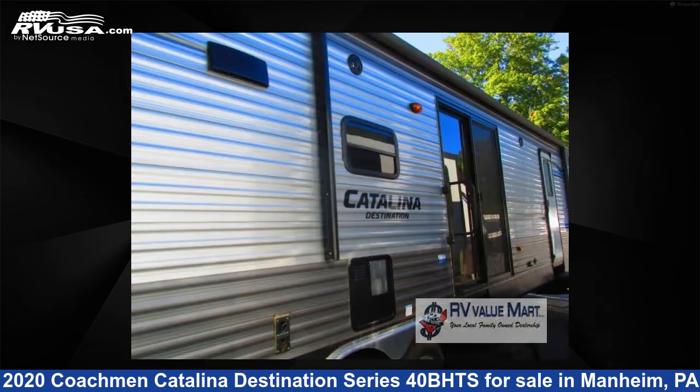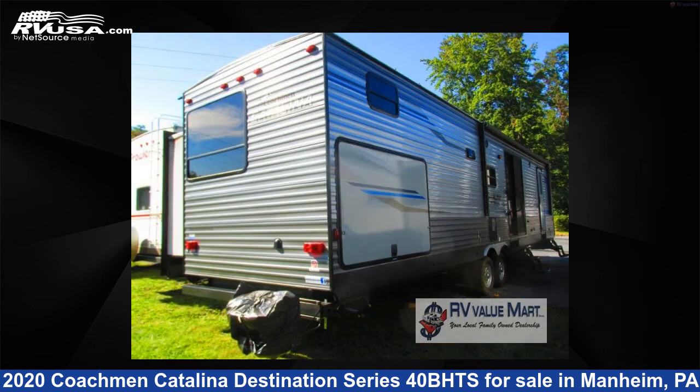This used Coachman is 40 feet 0 inches in length and features three slide-outs, sleeps eight, and 44 gallons fresh water capacity.